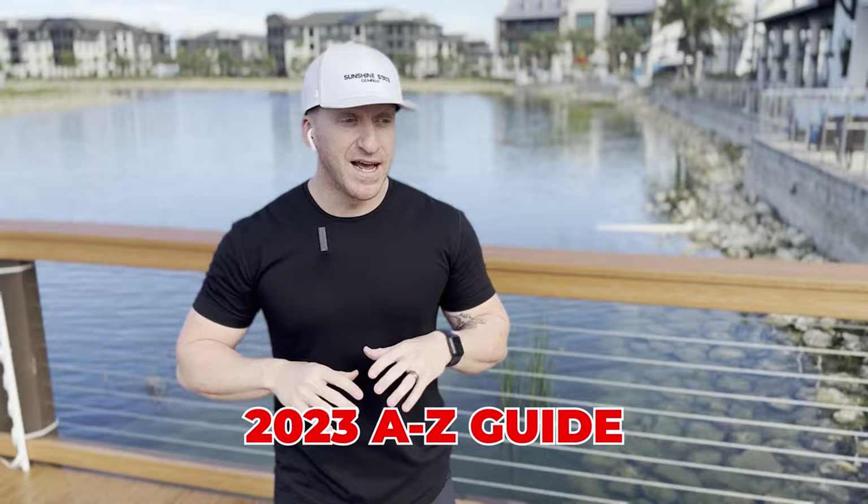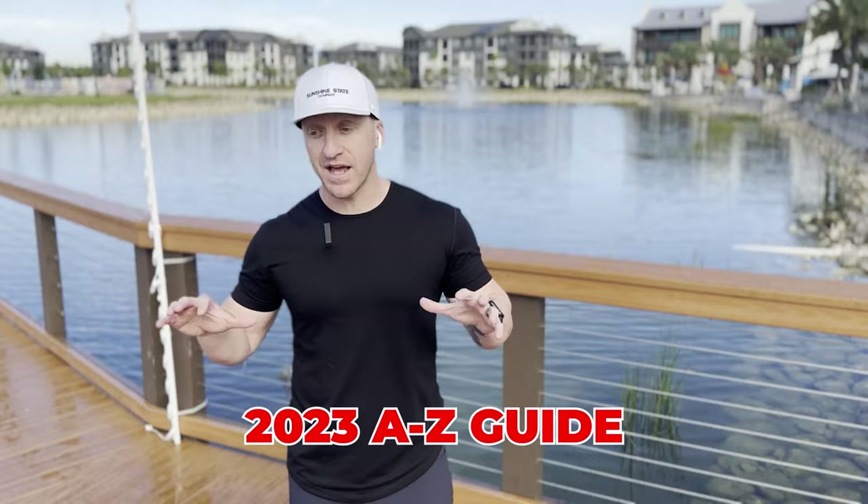This is the guide to replace all guides. I'm going to cover everything that you want to know and that you should know that you might not be aware of. I hope it adds you a ton of value and let's hop in.